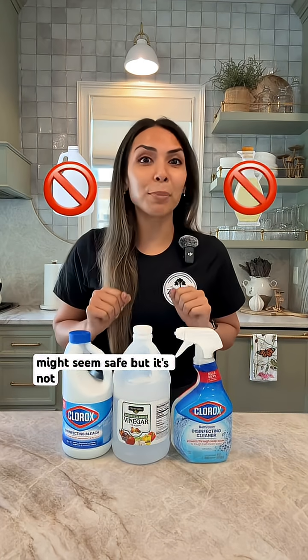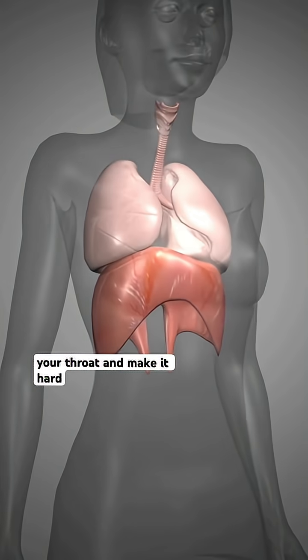Mixing these two cleaners will send you straight to the ER. Bleach and vinegar might seem safe, but it's not. When you mix them, you create chlorine gas. Even a tiny amount can irritate your throat and make it hard to breathe.